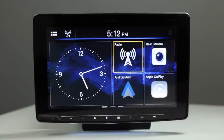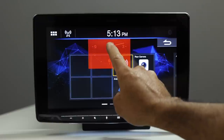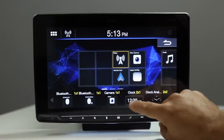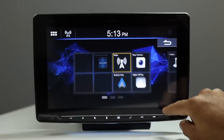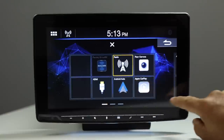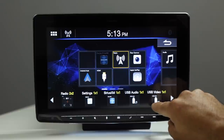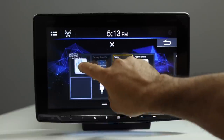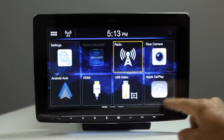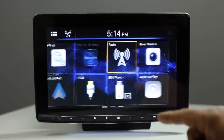On the main menu, the default widgets can be customized. Hold down a widget to enter edit mode, then drag it to delete. You can add useful widgets like SiriusXM, HDMI, USB video, and Settings, and move them around as you prefer. There are three pages of sources accessible from the bottom of the screen.